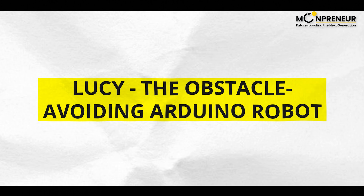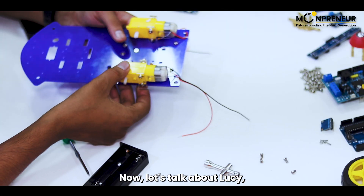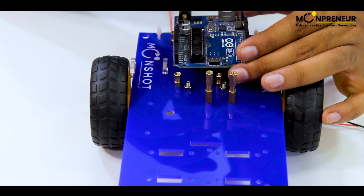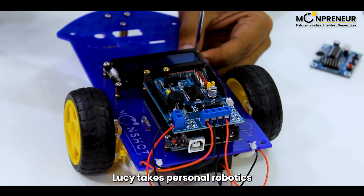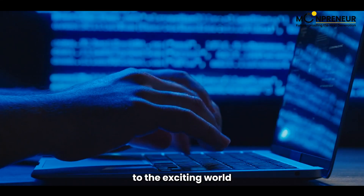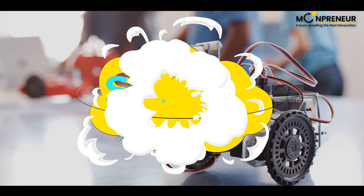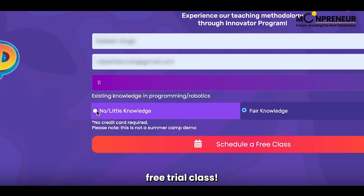Now let's talk about Lucy, the Obstacle Avoiding Arduino Robot at number four. With advanced sensors and programmable capabilities, Lucy takes personal robotics to a whole new level. Learn how Lucy can be your gateway to the exciting world of coding and robotics. Stay tuned for a special offer to get your hands on Lucy and join the Moonpreneur free trial class.